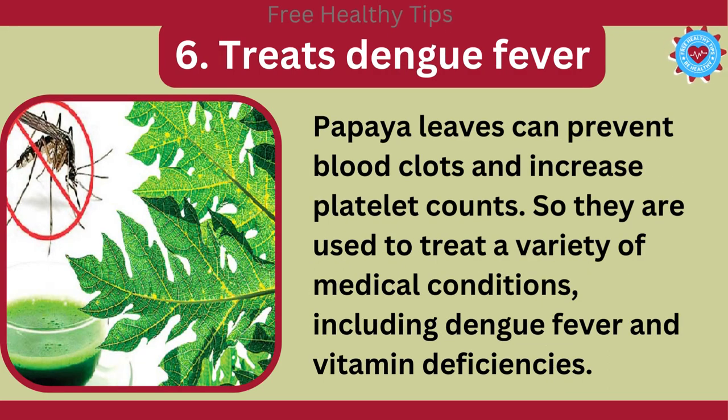6. Treats Dengue Fever. Papaya leaves can prevent blood clots and increase platelet counts. So they are used to treat a variety of medical conditions, including dengue fever and vitamin deficiencies.